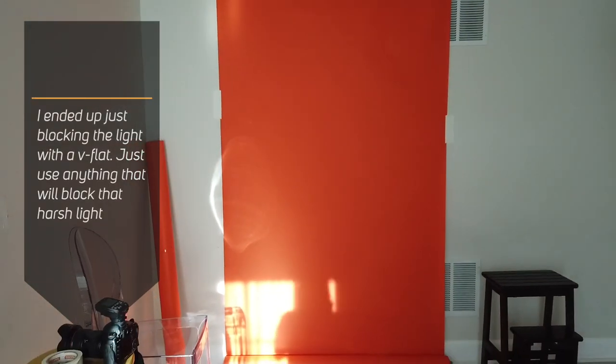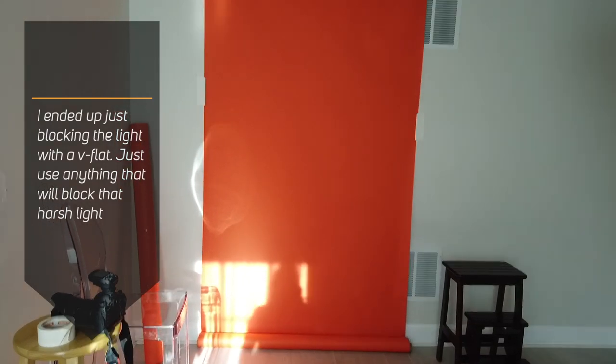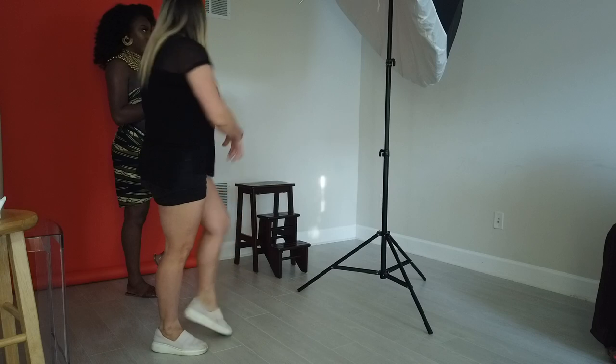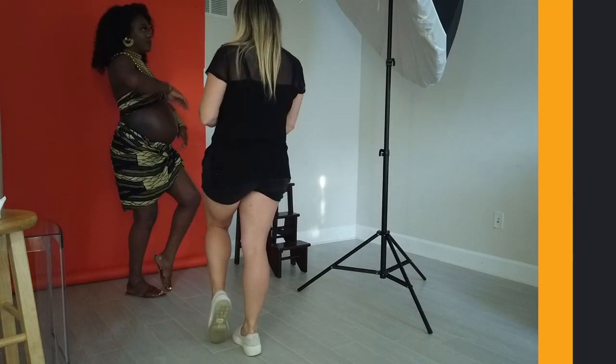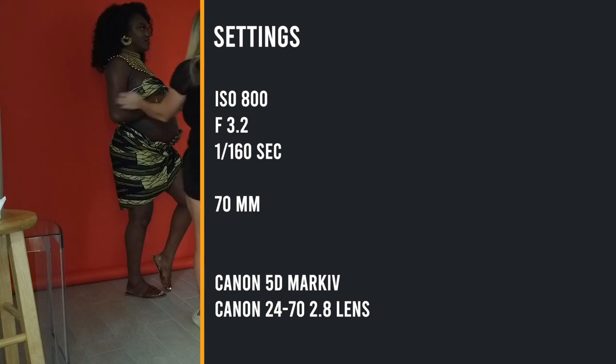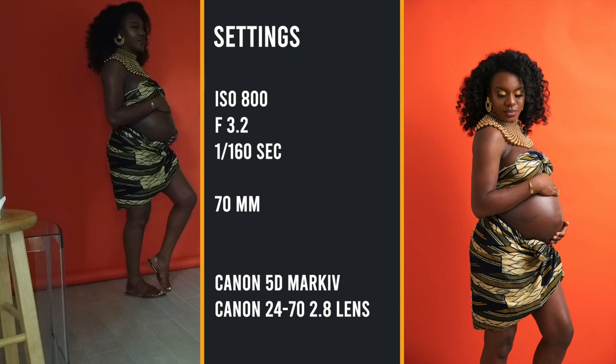We actually have a light hitting the backdrop so I have to move it, because the sun is setting and the light just changed on me. When directing, everything has to be soft. We're going to do one pose and just vary the facial expressions — we'll see what works best and then choose from there.